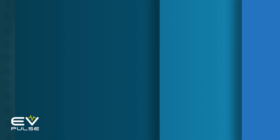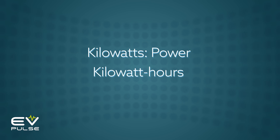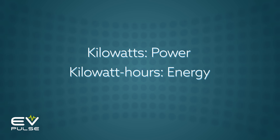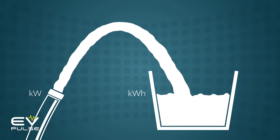So just to recap: kilowatts and kilowatt hours are very different but related measurements. One is a unit of power, and the other is a unit of energy. Keeping things simple, just think of garden hoses for kilowatts and buckets for kilowatt hours.